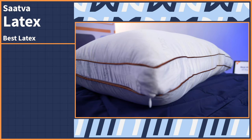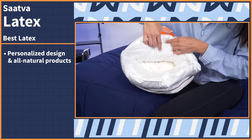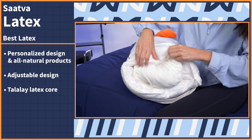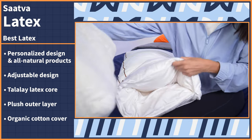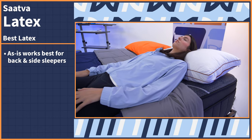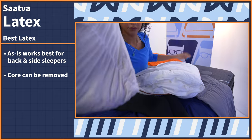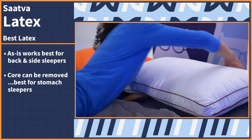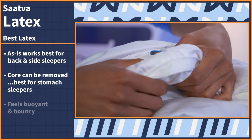Equipped with a personalized design and all-natural products, it features an adjustable design made of a Talalay latex core wrapped in a plush outer layer, all held together in an organic cotton cover. You can keep the entire pillow intact as-is, which is best suited for back and side sleepers who need a higher loft, or you can remove the latex core and flatten out the surface, which is ideal for stomach sleepers who still have that plush down-alternative layer to snuggle up against.